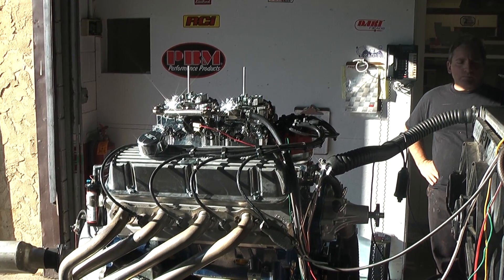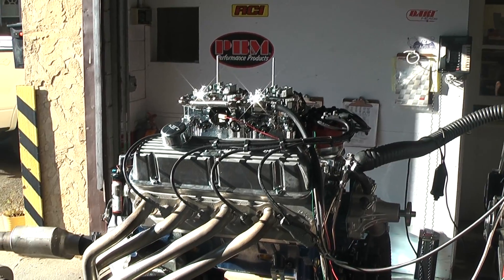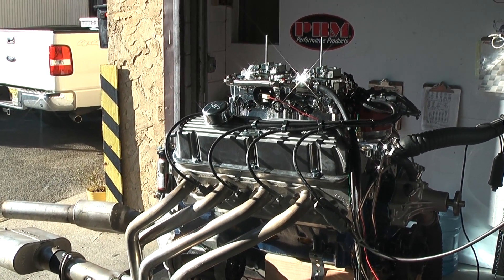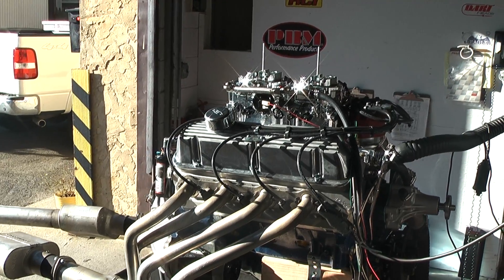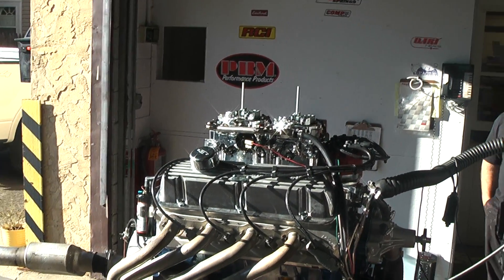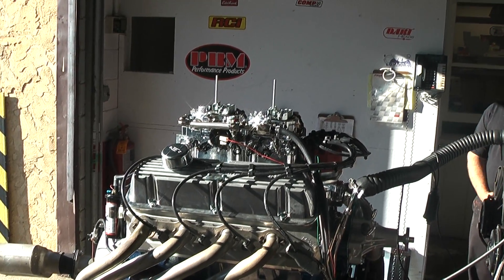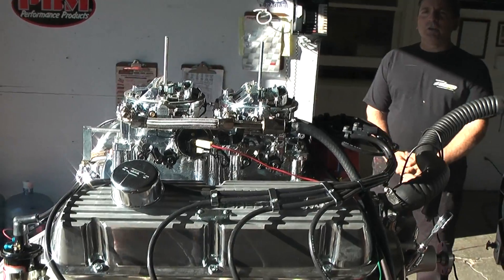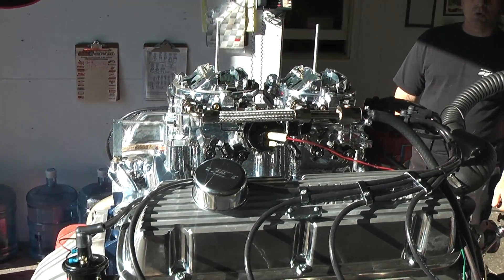Welcome to Performance Unlimited. What we feature here is a 408 Windsor Stroker. A customer happened to choose blue for his engine. We happen to have the gorgeous Mustang Powered by Ford valve covers. This motor also features the Endura Shine intake and carburetors — we have the dual carb setup.